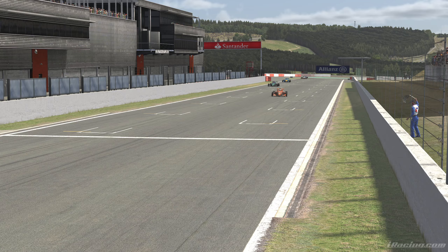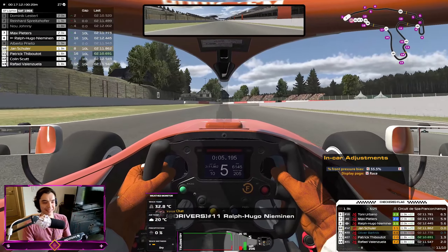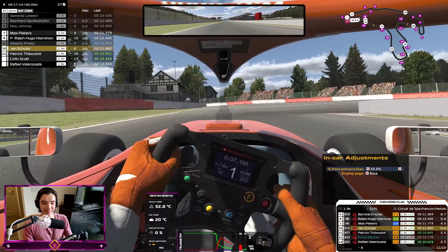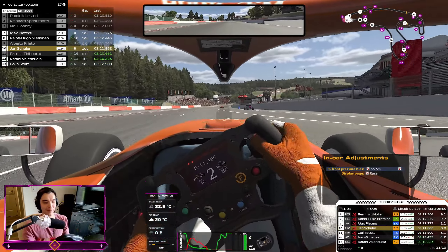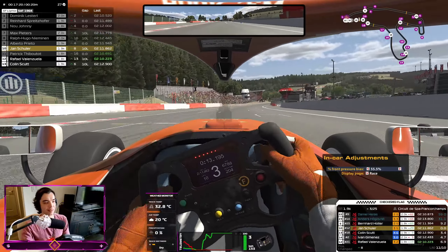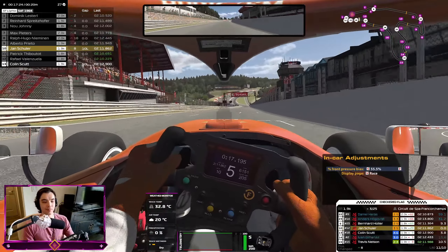A totally undeserved top 10, but we'll take it — there we go! Okay, that's the end. Good finish — I'm chuffed with that. I don't think we overtook too many ourselves, but the freebies we'll take. Max Peters finished P7 — good job mate, very proud of you.